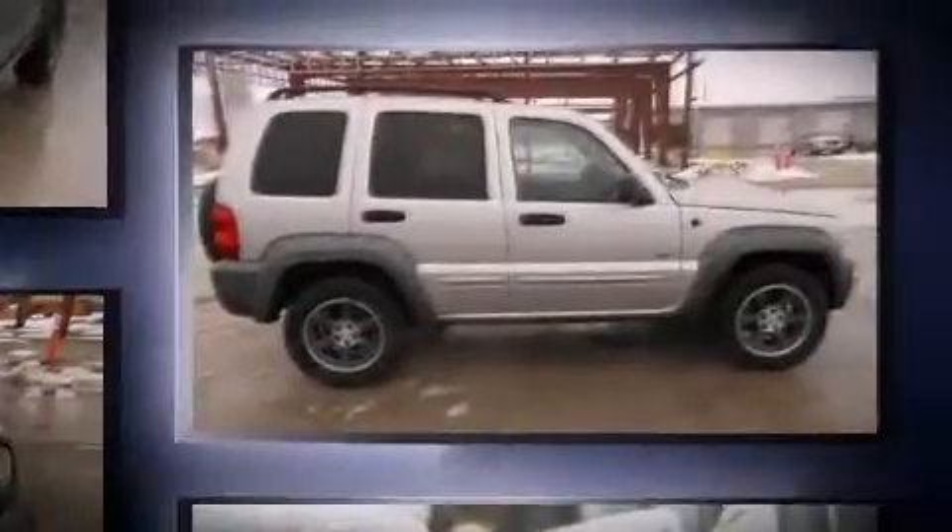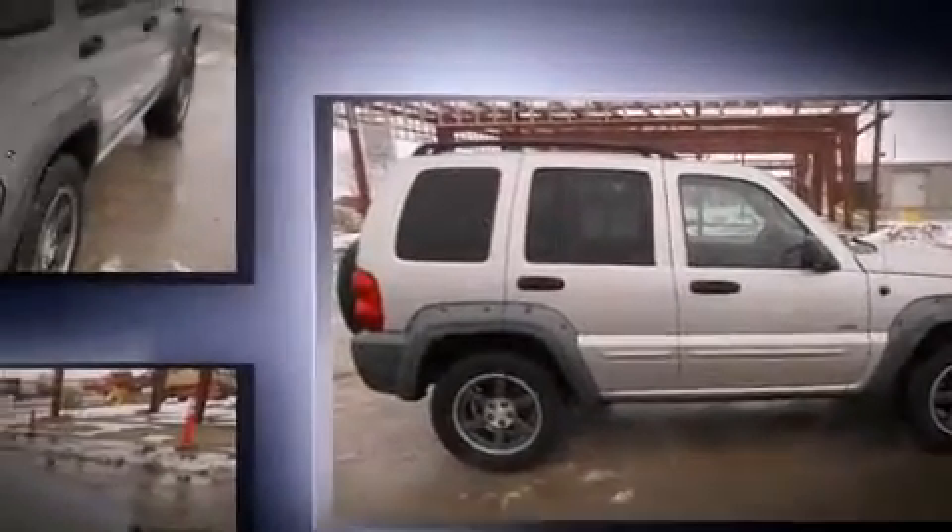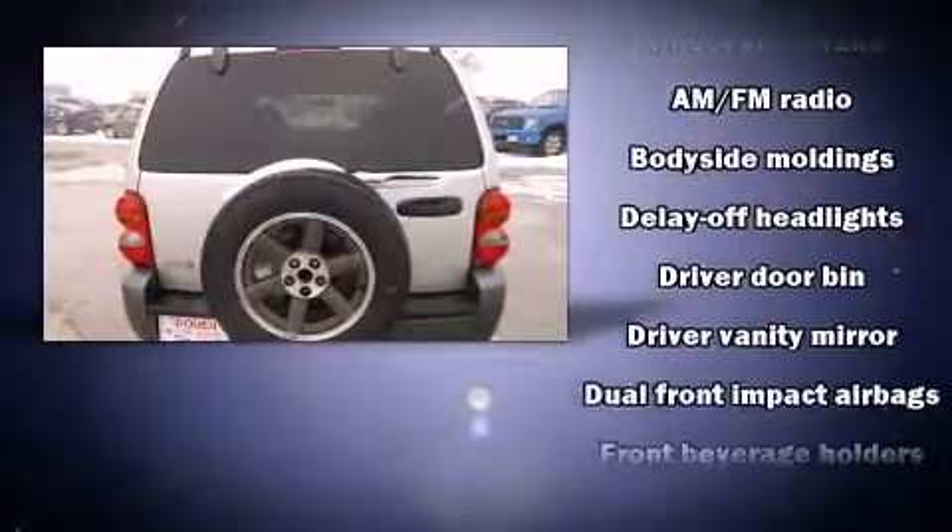Four-wheel drive allows you to go places you've only imagined. Top features include a split folding rear seat, delay off headlights, a tachometer, rear wipers, and more.